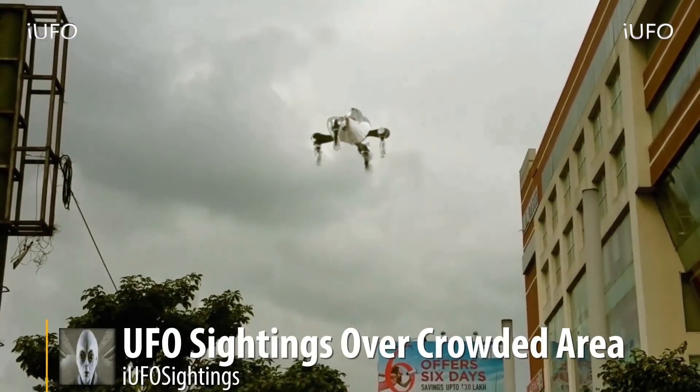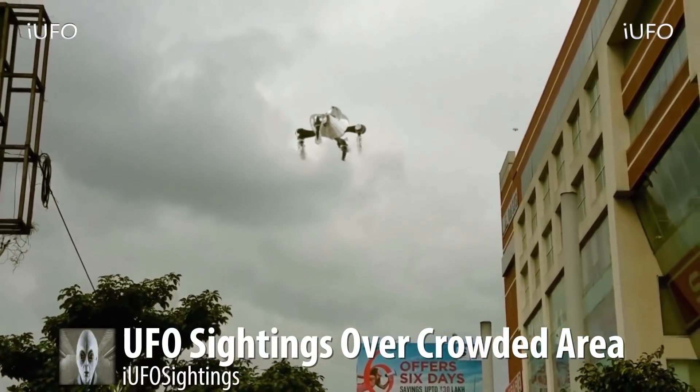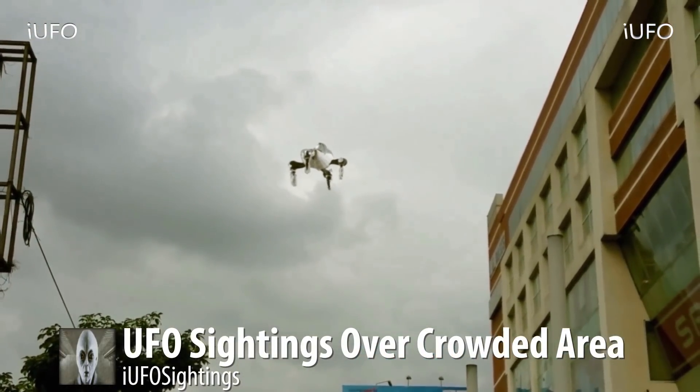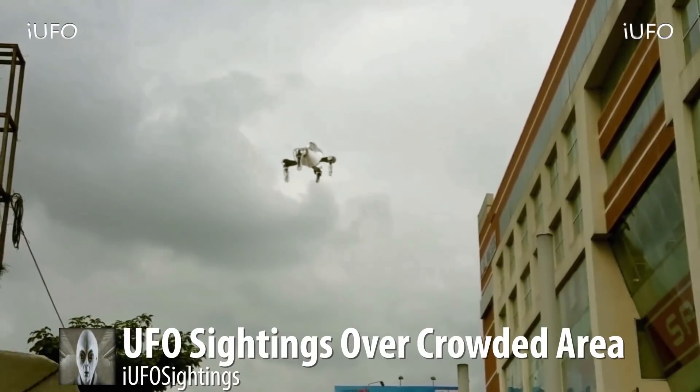Alright, this just in — UFO sightings over a crowded area. Take a look at this UFO. This thing very well possibly could be a drone.